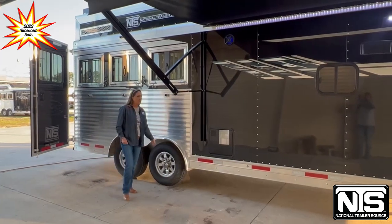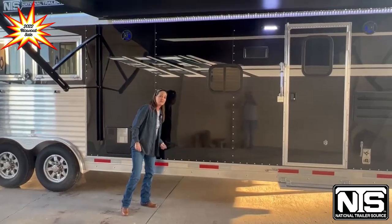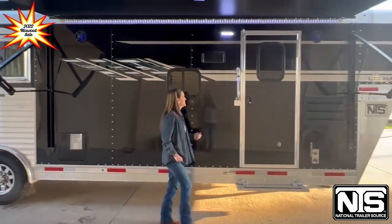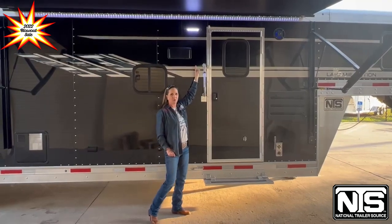On this side of the trailer you've got drop-down windows and aluminum wheels. You're going to have a plug so you can drink your daiquiris, a lighted grab handle, track lighting, and also a porch light.